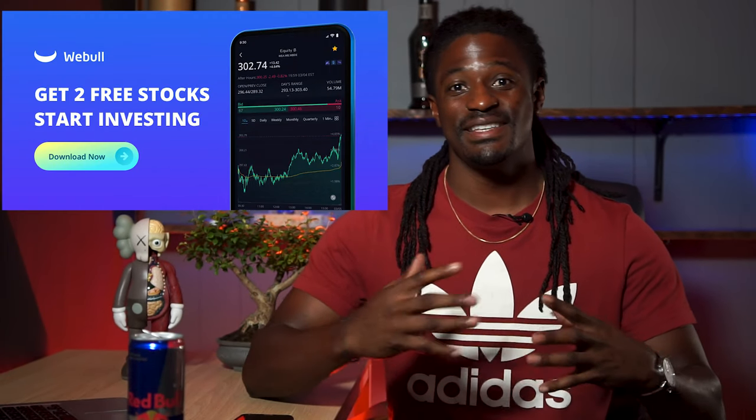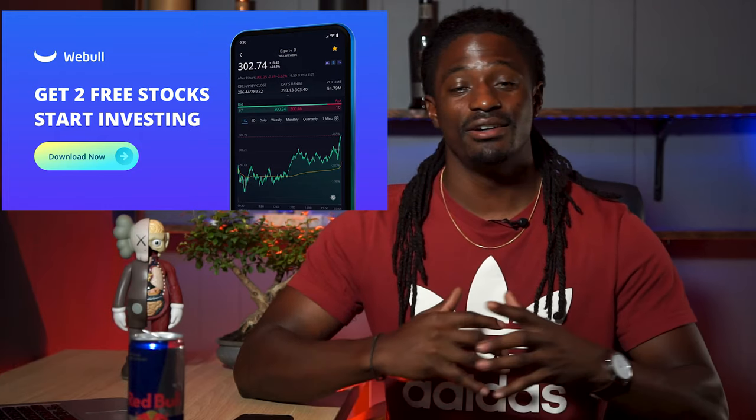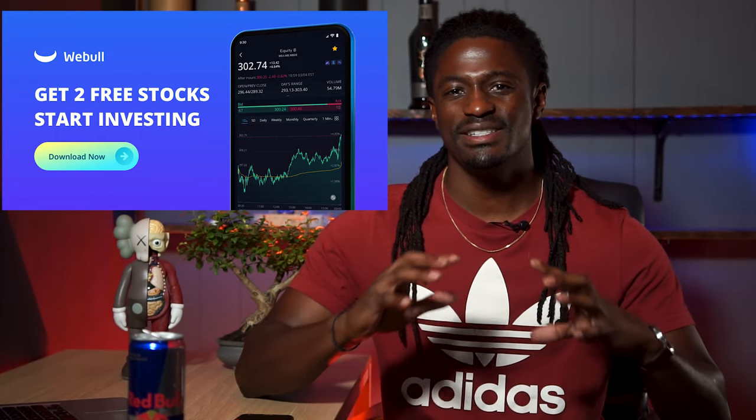Hey, what's up YouTube. I'm Zeke and welcome to the Dream Green Show. This episode is brought to you by Webull. Sign up now by clicking the link down in the description, deposit $100 and receive two free stocks valued up to $1,400.